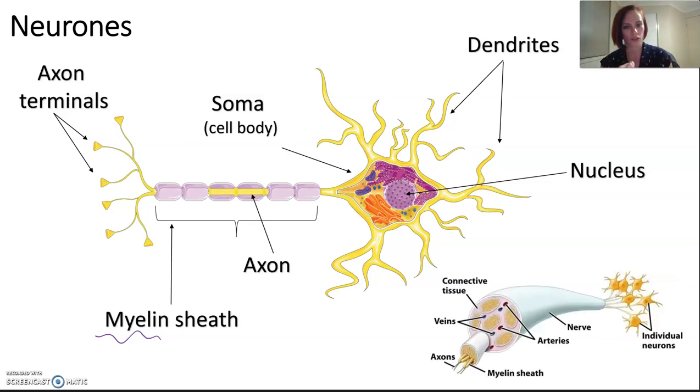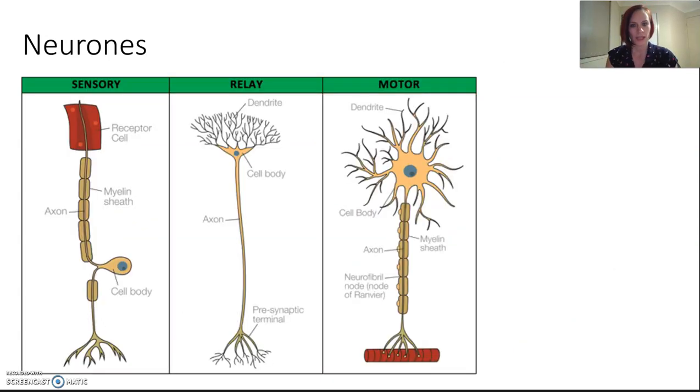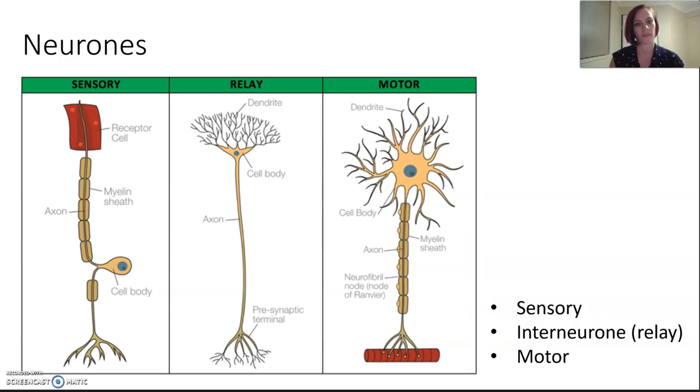A bundle of neurons sticks together to make what we call a nerve, and nerves can be quite large. Neurons come in different shapes and sizes: there are sensory neurons, interneurons, and motor neurons. Interneurons are also often called relay neurons. Sensory neurons carry impulses from tissues and organs to the CNS. Interneurons interpret these impulses and connect neuron types together. Motor neurons carry impulses from the brain and spinal cord out to the muscles.